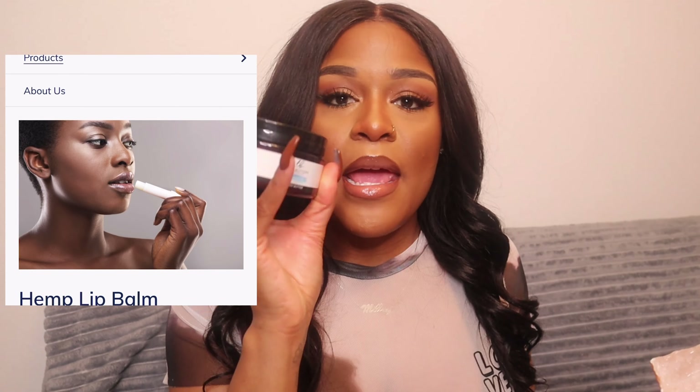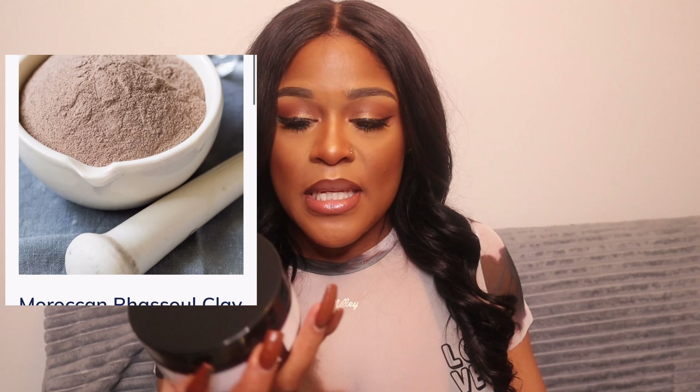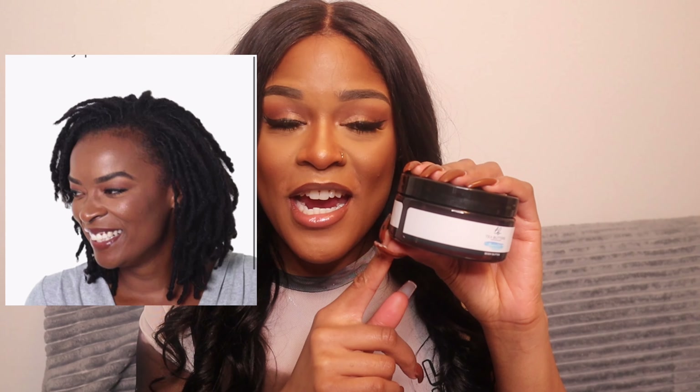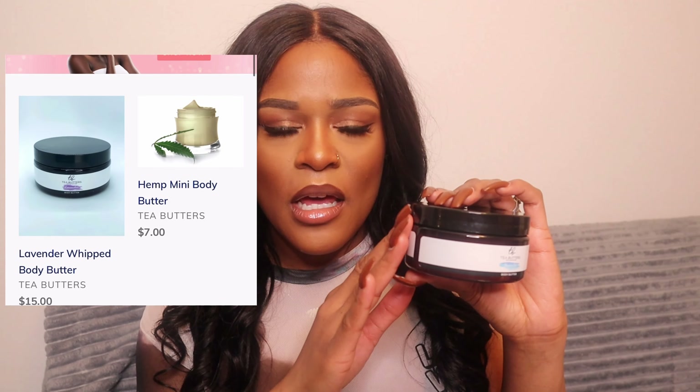She also sent an unscented Tea Butters body butter. I'm more of a scent girl so I'll probably pop some of my favorite fragrance in here. A lot of people like unscented body butters so they can add their own scents, or if you wear a lot of perfume, you don't want it to conflict with your body butter — so this is perfect for that.